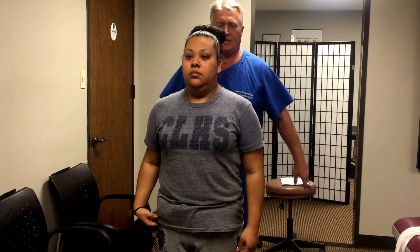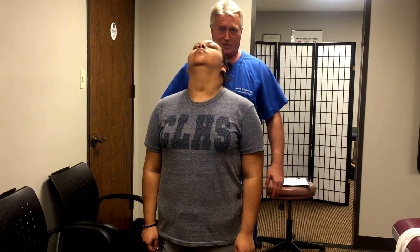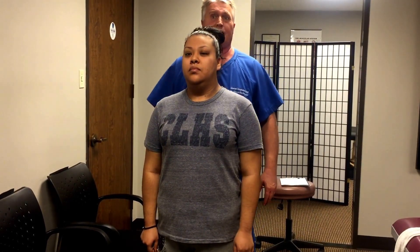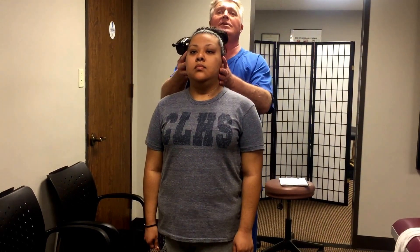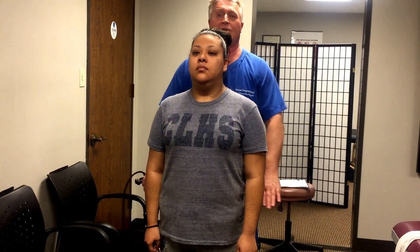Let's do that very same thing again — flex forward and backwards. That's a better range of motion. I bet you that felt smoother too. Yes. Take a look in the mirror — you're almost there. We just need to get that up and back and in the center. Do you feel centered now? See how your hands are even now?